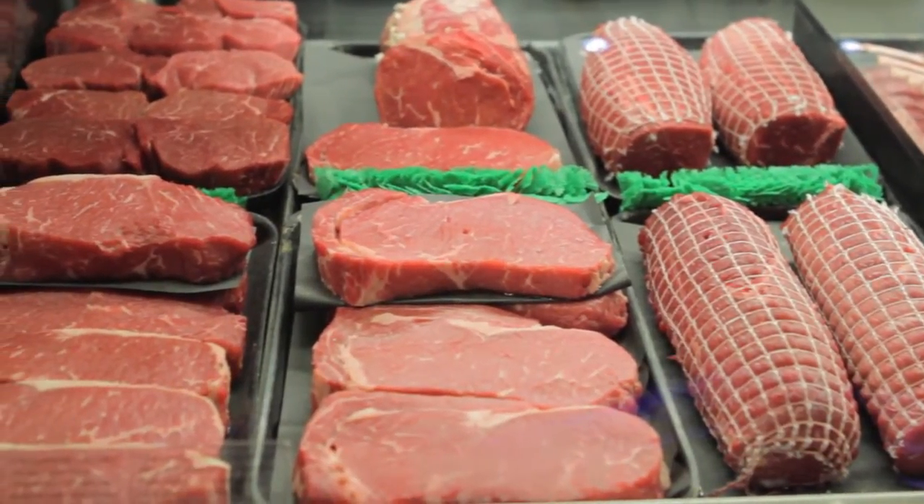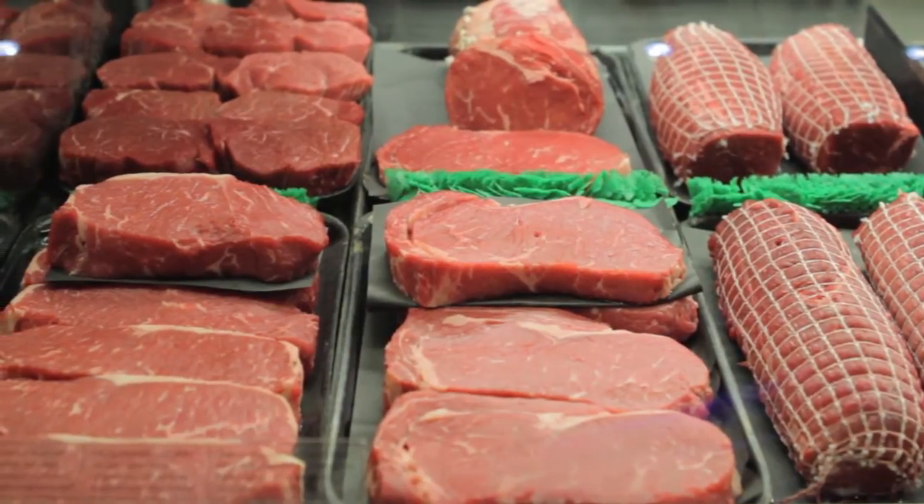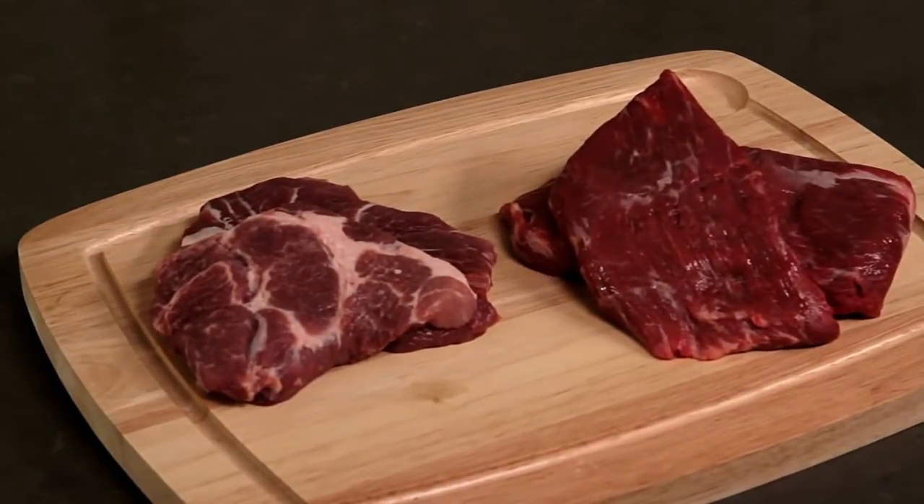And remember, the protein in an expensive cut of meat is the same protein as in a less expensive cut. So you can also save money by shopping for less tender cuts like flank steaks or blade roasts, which can be tenderized with a marinade or put into a delicious stew.